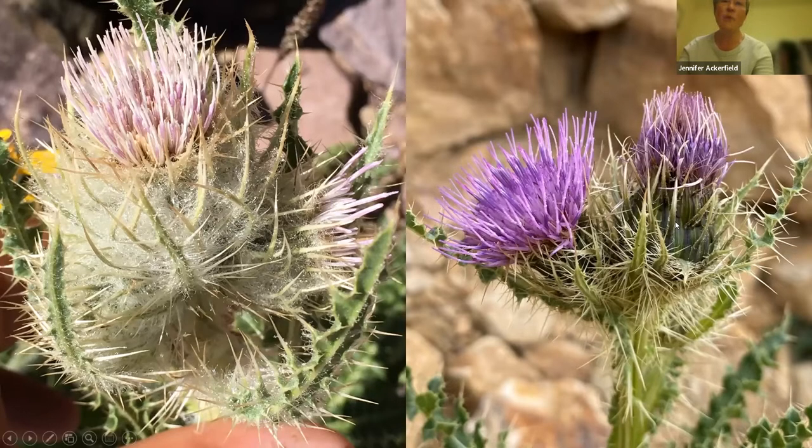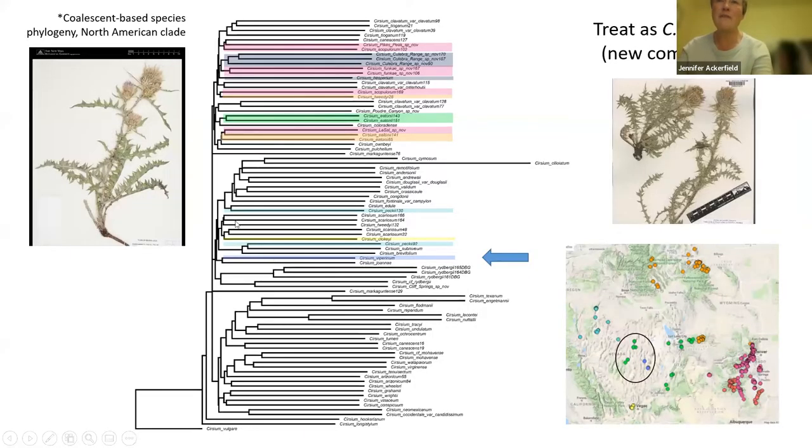What about variety Viperinum? David Kiel described that from one mountaintop in Nevada. It is another distinct evolutionary lineage, and we're going to treat those as Cirsium Viperinum. The closest population occurs very close to the Utah border, and I suspect it could be present in mountains along the border in Utah as well.